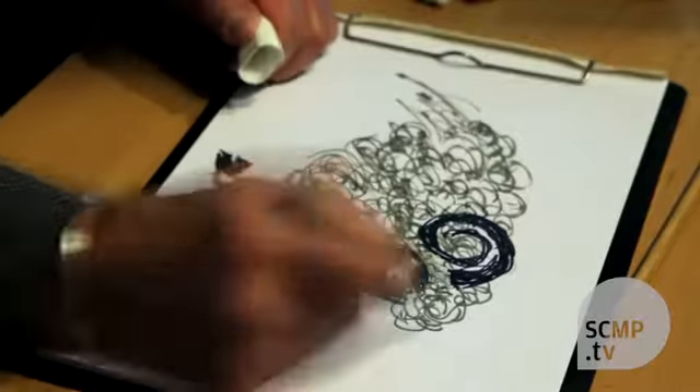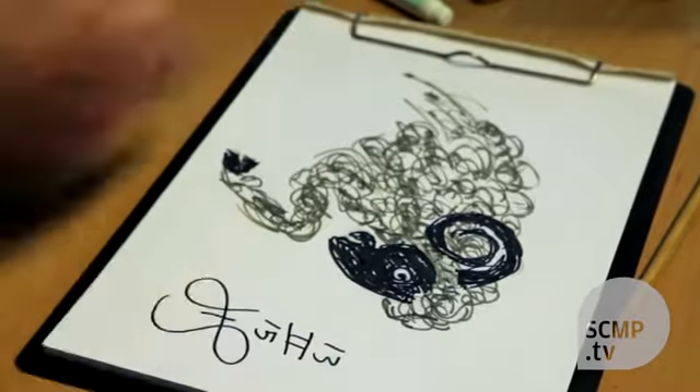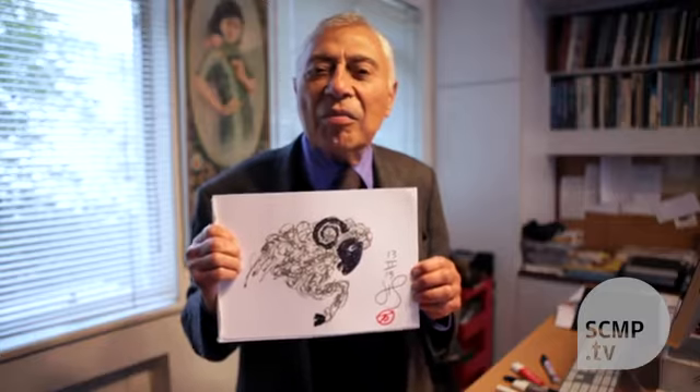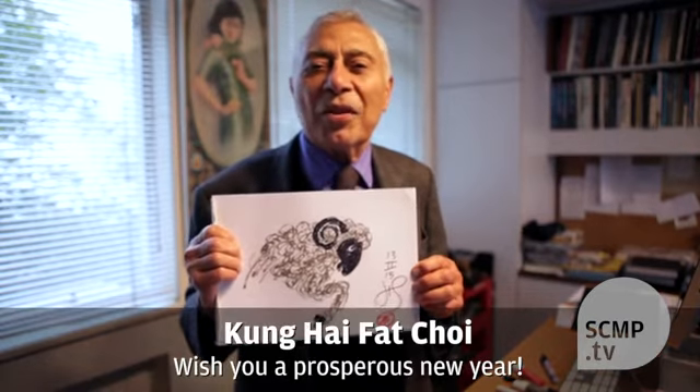I've done this quickly — please excuse it — but it comes with my best wishes for a lucky Year of the Sheep. Kung hei fat choi.